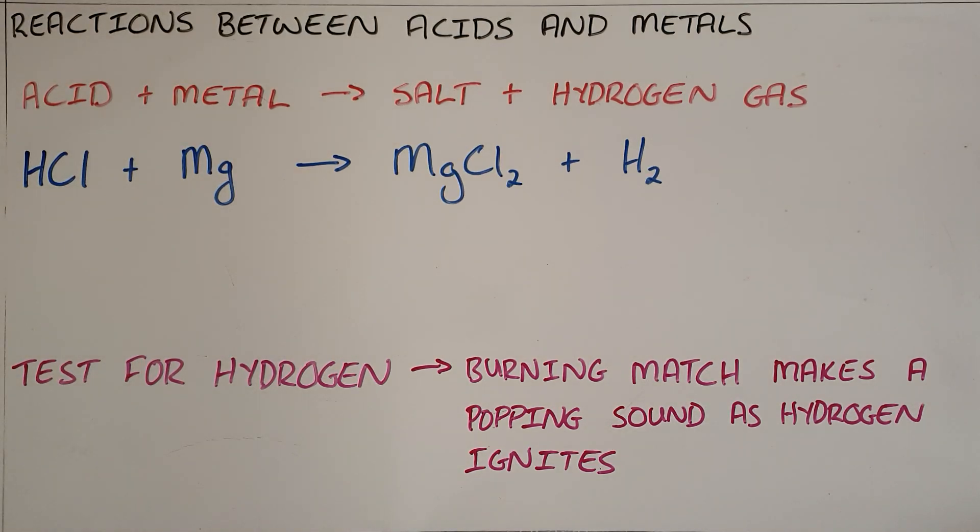When an acid reacts with a metal it produces a salt and hydrogen gas as products. We can demonstrate that today with a reaction between hydrochloric acid and magnesium, which forms magnesium chloride — the salt — and hydrogen gas. We can test for the presence of hydrogen gas with the popping test: when you bring a burning match or splint near the hydrogen gas, it ignites and makes a popping sound. This is a result of the fact that hydrogen is so combustible.